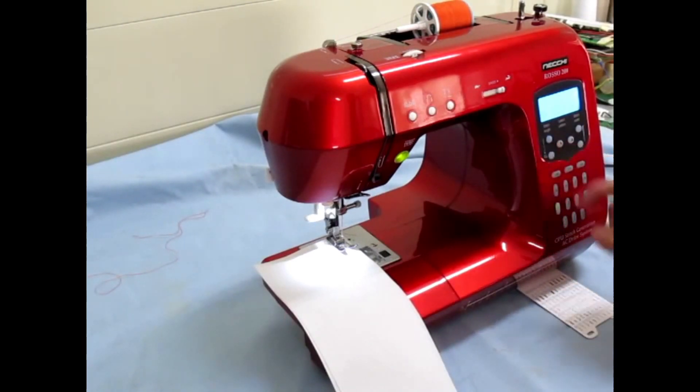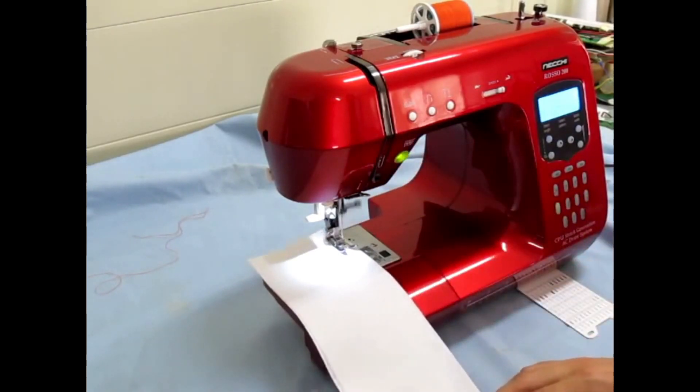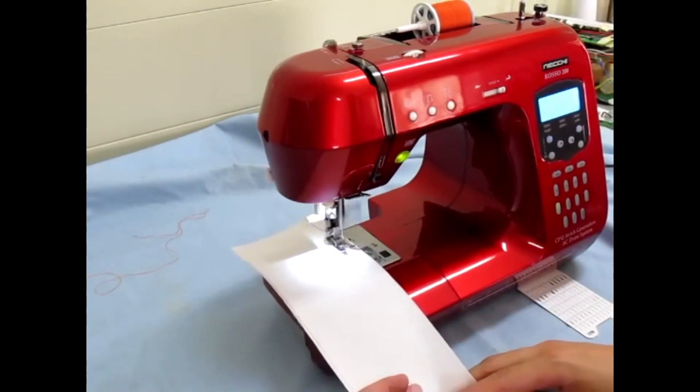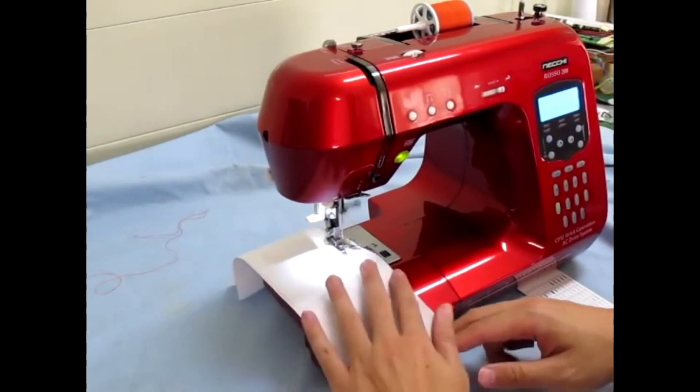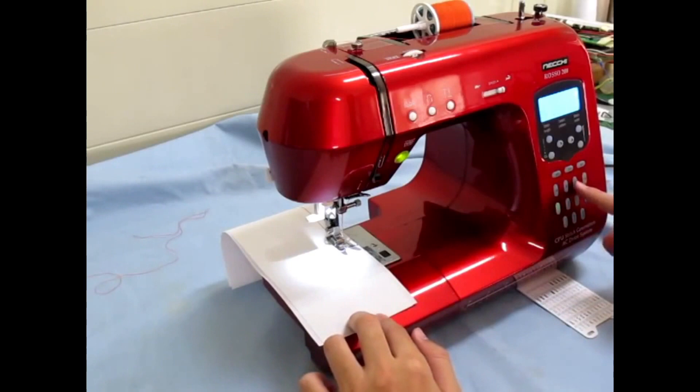A jam-proof top-loading bobbin, fully computerized controls making setting the stitch length and width so simple, and an LED lighting system.